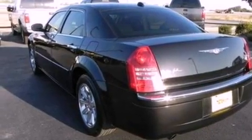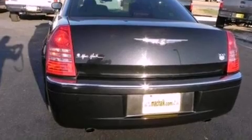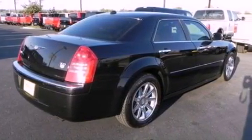Its top features include memory settings for the driver's seat positions, so you can recall your favorite position with the push of one button, heated front seats, cruise control, a six-speaker audio system, and leather seats.